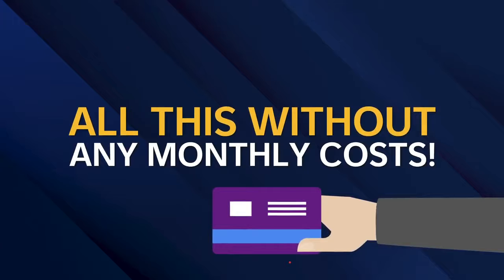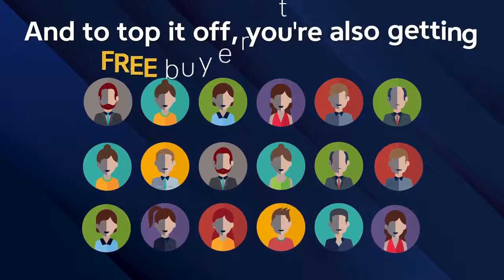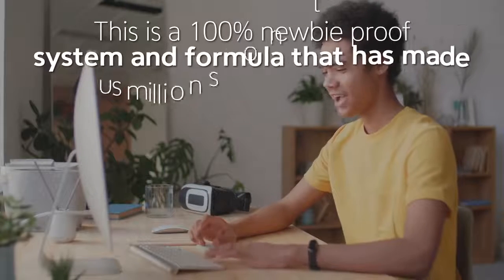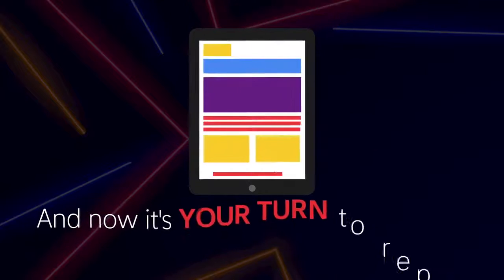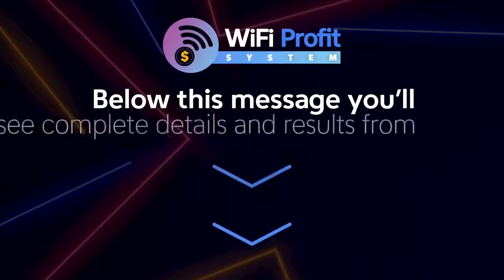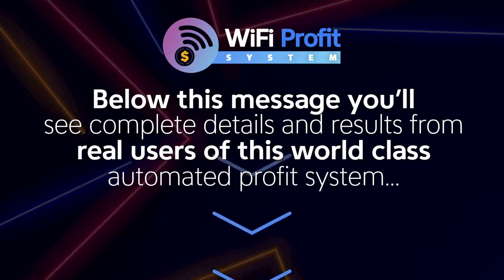All this without any monthly costs, and you're also getting free buyer traffic built in. This is a 100% newbie-proof system and formula that's made us millions on the internet. And now it's your turn to replicate the exact same system. Below this message, you'll see complete details and results from real users of this world-class automated profit system.